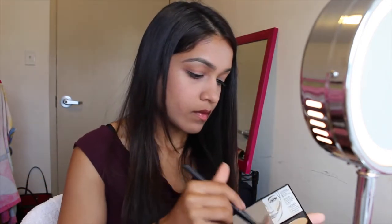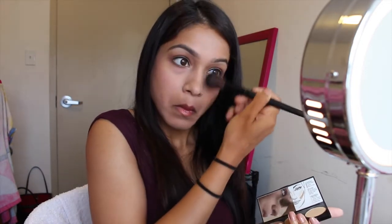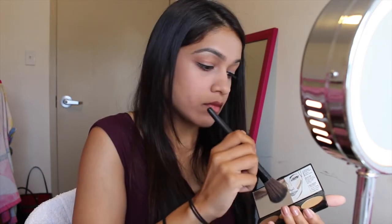I'm going to go back with my bronzer because I felt like my face needed a little bit more color. I'm using a small fluffy brush to go back into the Smashbox palette and apply a little bit more bronzer.